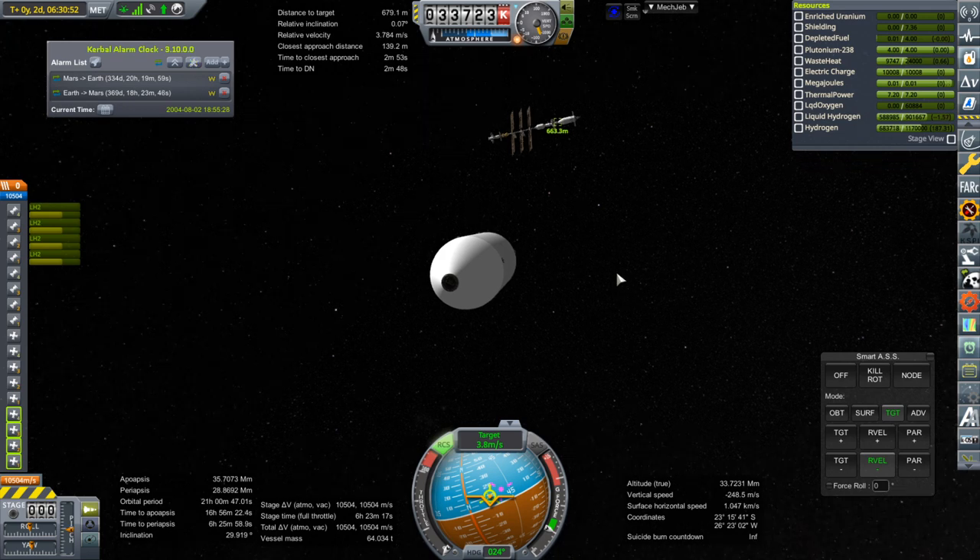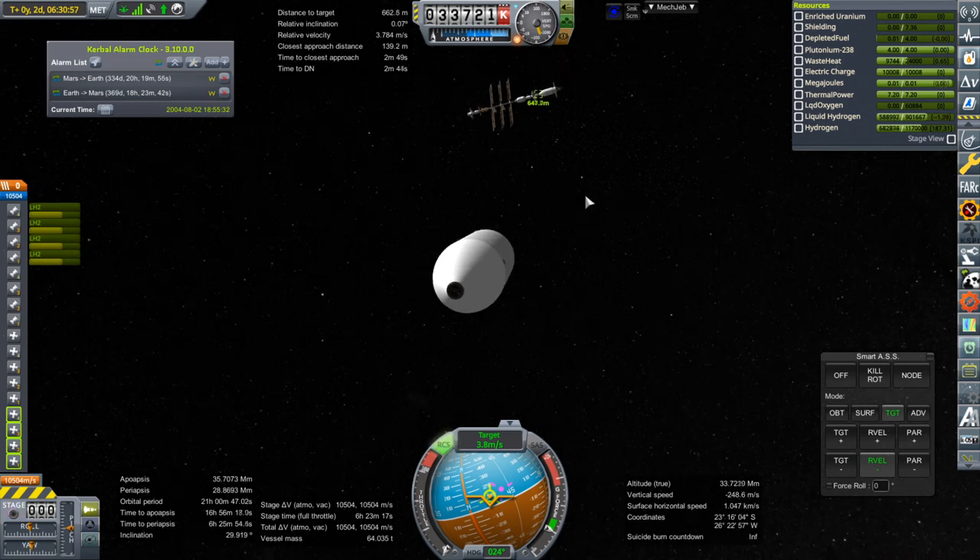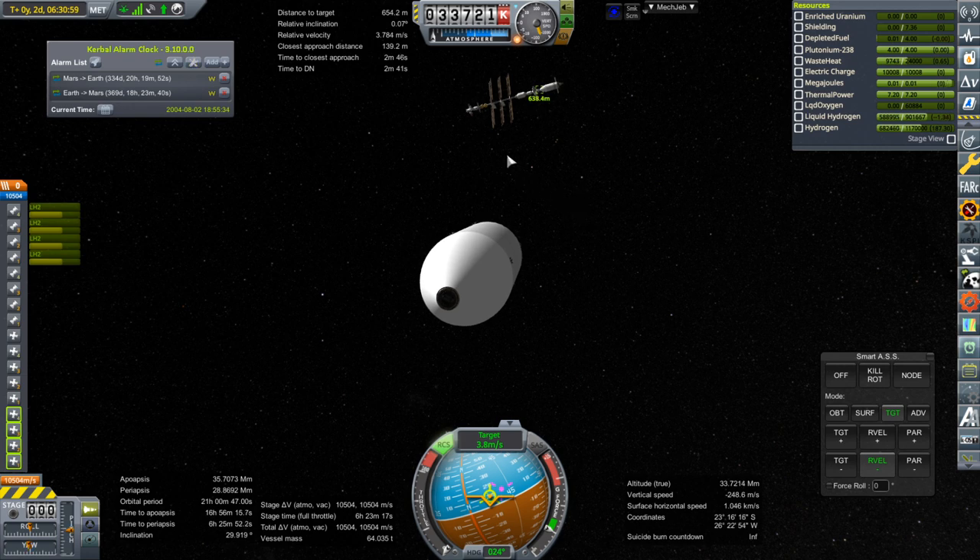We are now drifting in here at about 4 meters per second. I think that's controllable — gotta always think about that. You don't want to go in too quickly. I think we're going to dock at the Quest Airlock as before.